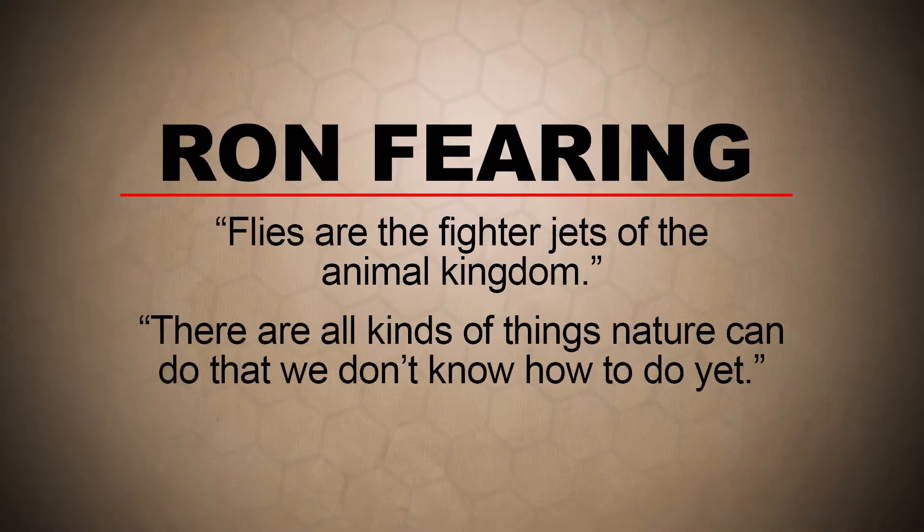Just try catching one with your hand to see how great they are at flying, Dr. Fearing said. He also said there are all kinds of things nature can do that we don't know how to do yet.